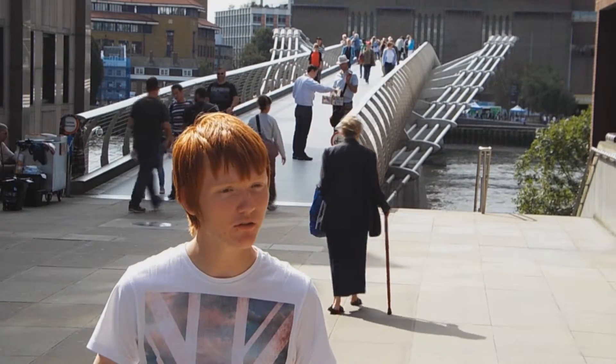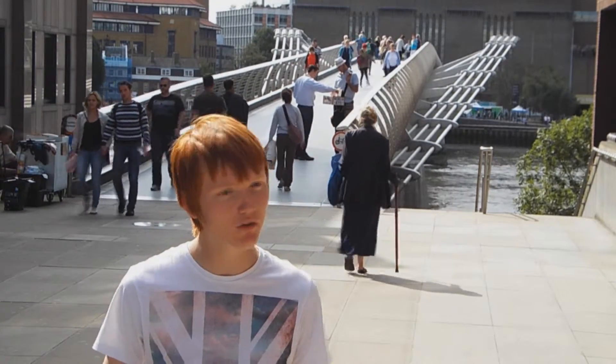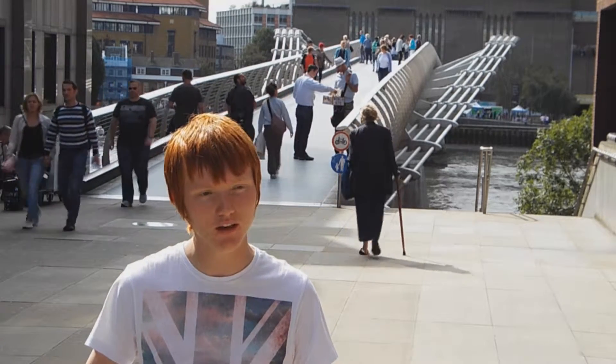The structure is a suspension bridge, but with the cables to the side of the deck, not above. This is so it did not exceed the height restrictions of the area.